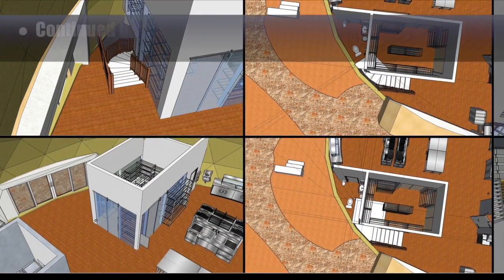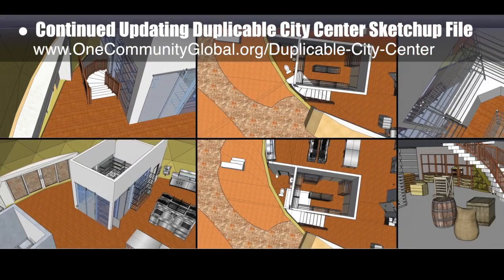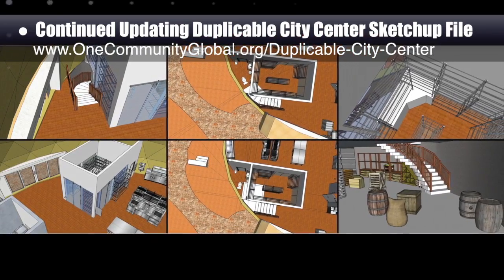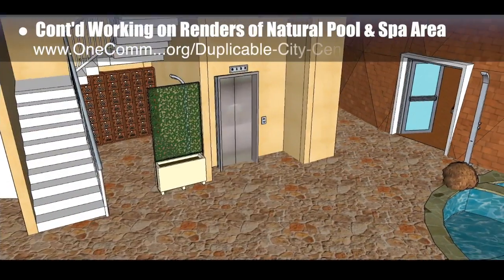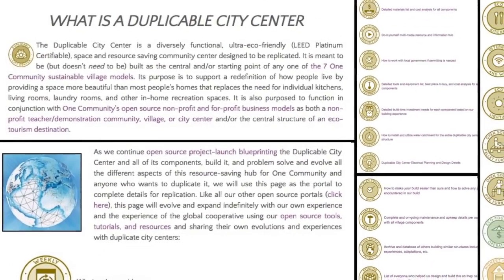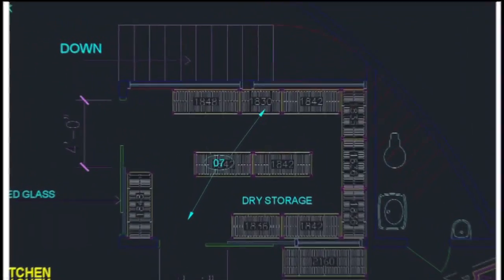This week, the core team continued developing the duplicable city center in 3D as a precursor to updating the CAD drawing. What you see here is the staircase to the basement cellar redesigned to accommodate the curvature of the wall and to have the appropriate headroom to enter the root cellar below the dry storage. Here you see the kitchen elevator moved into the washing area. We also worked on the natural pool and spa area where we added a trellis and vines to the rinsing station screen.